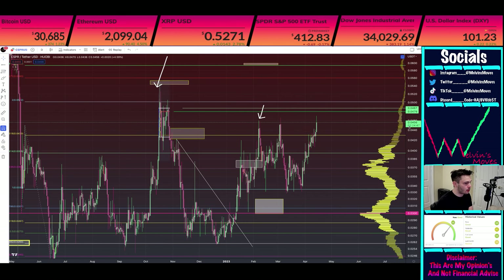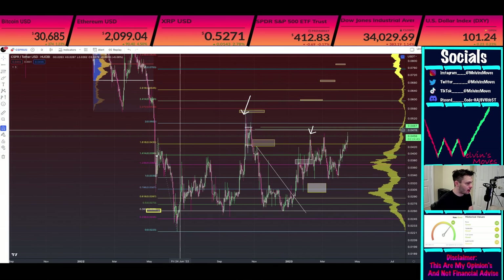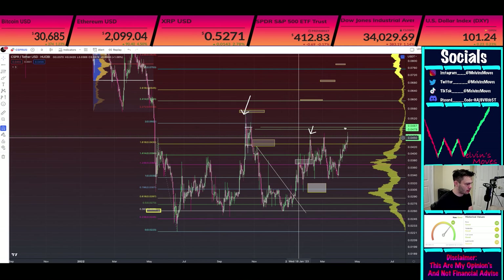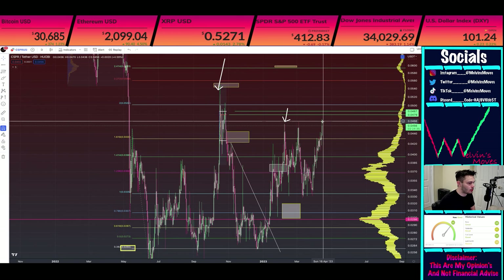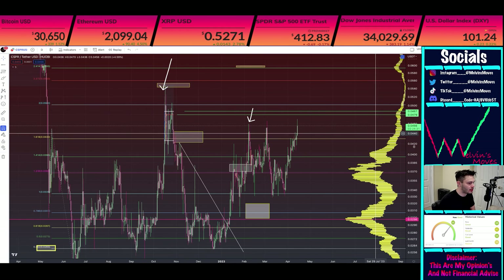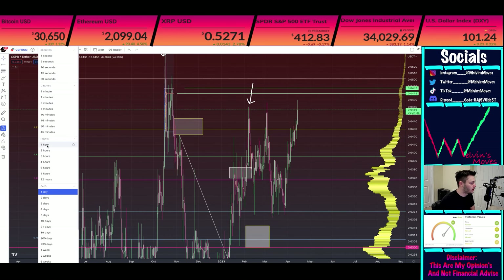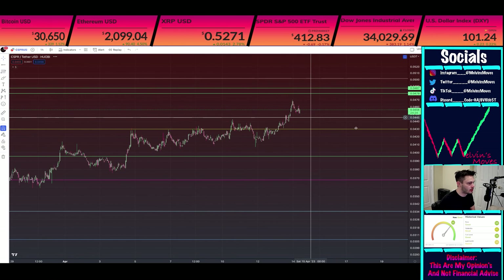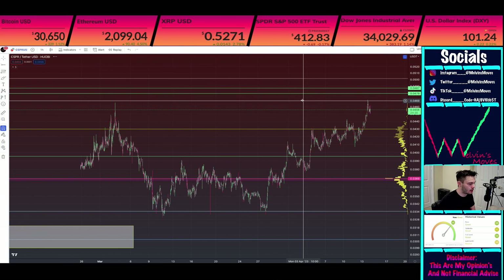So overall I would say this is quite a good sign right here, which would fall in line with our daily accumulation. We need to see a bit more follow-through. We are currently up on the day a total of 4.59% — this does look pretty good. Going into the hourly, there's nothing really too concerning.